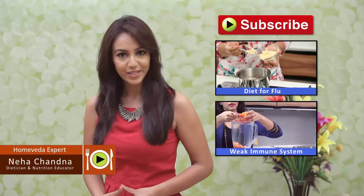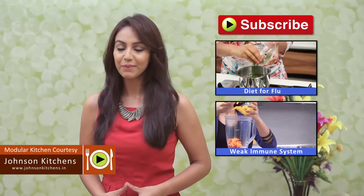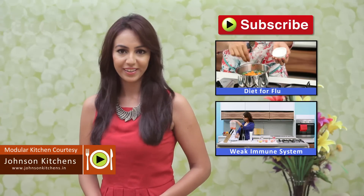We'll be sharing more such healthy recipes with you, so to make sure you get them, subscribe to our channel HomeVeda Nutrition.